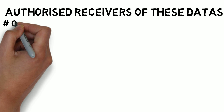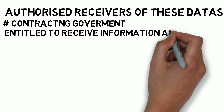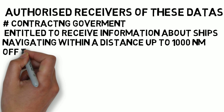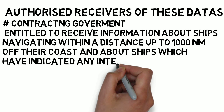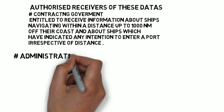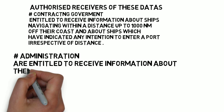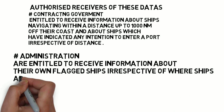Contracting governments are entitled to receive information about ships navigating within a distance of up to 1000 nautical miles of their coast, and about ships which have indicated an intention to enter their port, irrespective of distance. The second authorized receiver is the administration, which is entitled to receive information about their own flagged ships irrespective of where those ships are located.